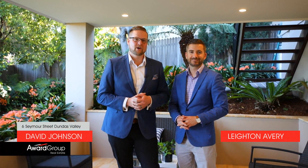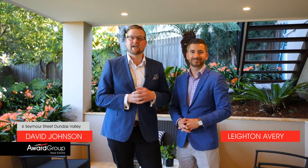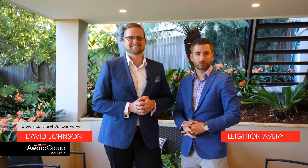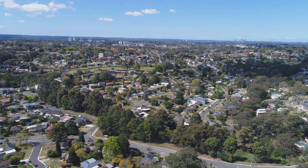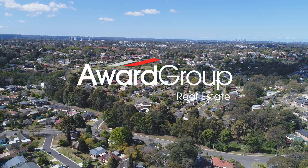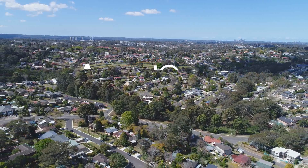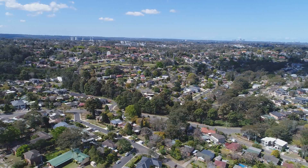A property of this calibre is rarely offered to market and is one that will certainly have you sit up and take note. I'm David Johnson and I'm Leighton Avery. We look forward to your enquiry.